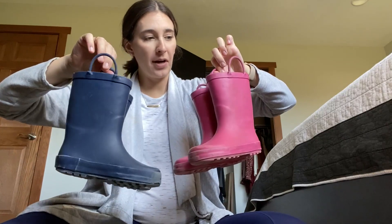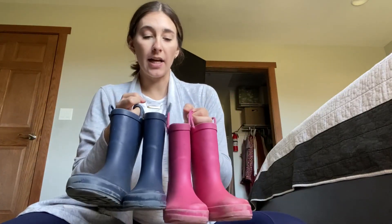These are the kiddos rain boots that we have. They're the Lone Cone brand and I would say run very much so true to size.